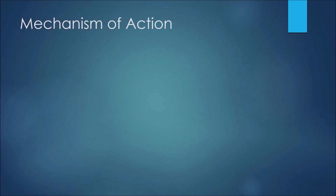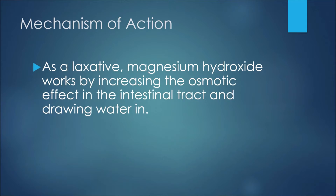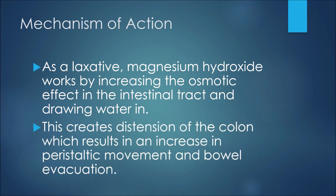The first thing to discuss here would be the mechanism of action, or how this medication works. As a laxative, magnesium hydroxide works by increasing the osmotic effect in the intestinal tract and drawing water in. This creates distension of the colon, which results in an increase in peristaltic movement and bowel evacuation.